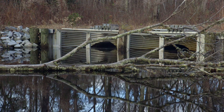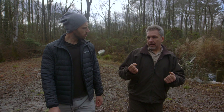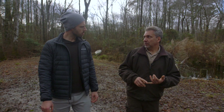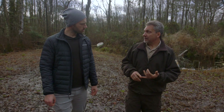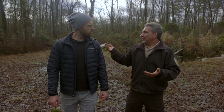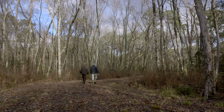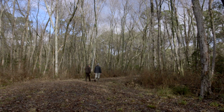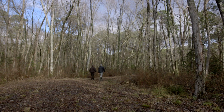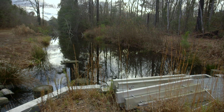And why is that important? The ditch network that's been here dries out the peat, makes it more prone to severe wildfires. It also subsides, so it doesn't provide a base for our forest. You need healthy soil to have a healthy forest. It's hoped rehydrating the swamp will reduce the severity of future fires, and during hurricane season, protect nearby communities from flooding.